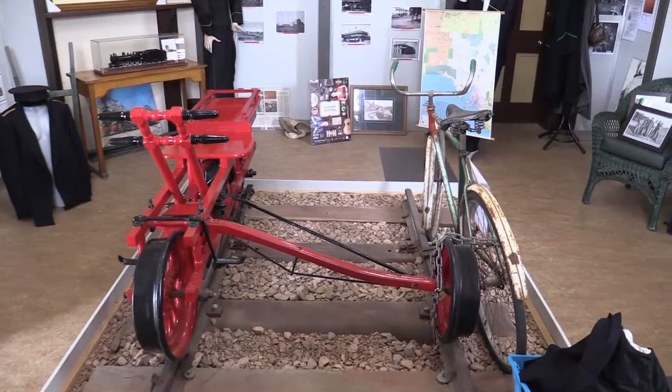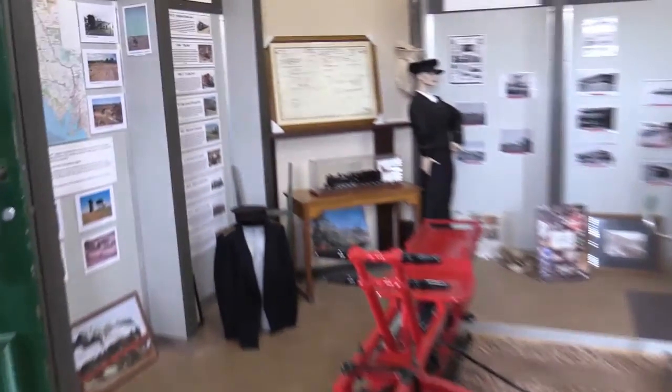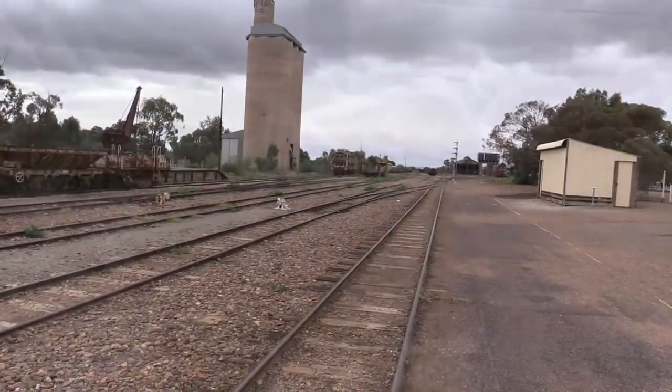And this is looking towards Alice. Inside the museum building there's some hand trolleys, some old bikes — beautiful, absolutely beautiful model. A little bit of other gear around. Telegraph system. Pictures of the old bridges on the road coming up from Port Augusta.